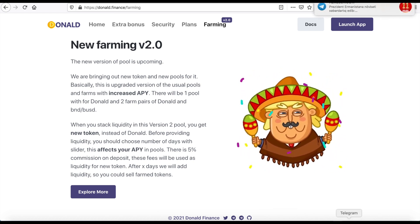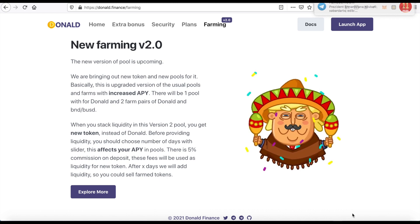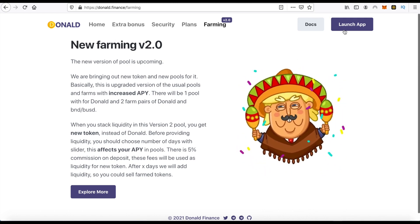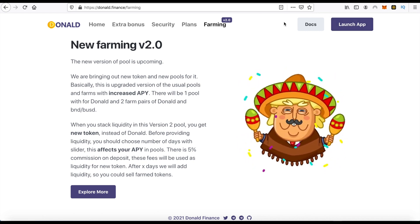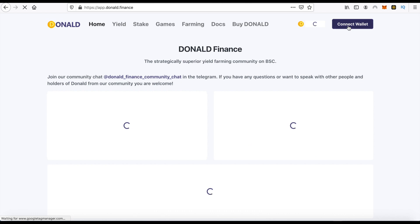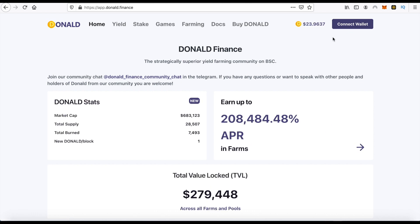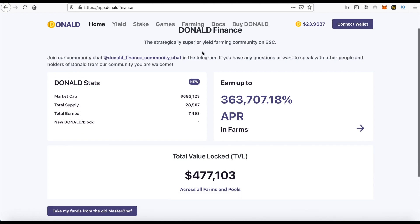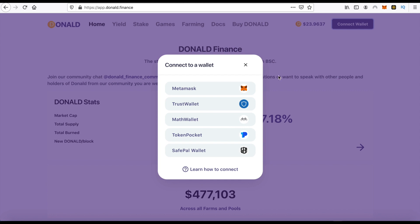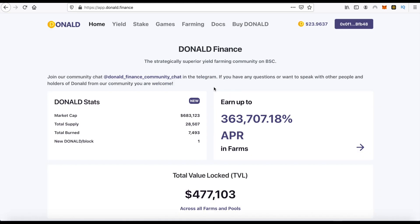Now I will show you how I will farm and get additional tokens from this Donald Finance. First of all, we must go to the Launch App. As you can see, we must connect our wallet to this system. I'm using MetaMask. You can also add your BSC mainnet to MetaMask and after that connect MetaMask from here.